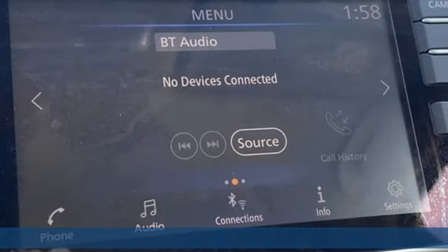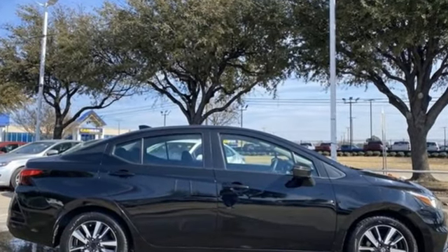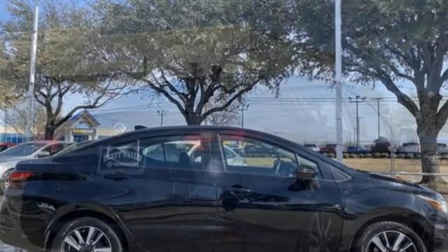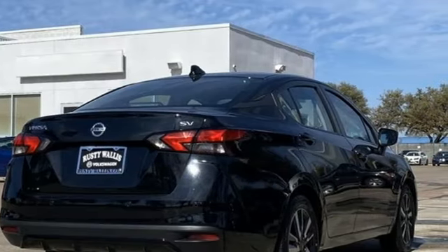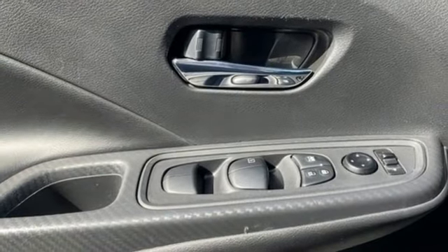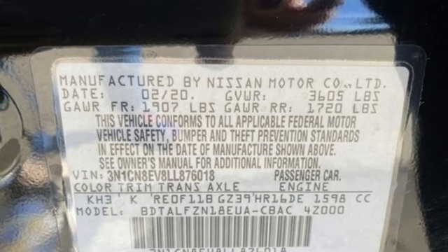It's well-equipped with the features you need: AM-FM satellite radio, wireless phone connectivity, manual tilting steering column, push-button start, manual telescoping steering column, inline four-cylinder engine, aluminum wheels, gas pressurized shocks, and streaming audio.